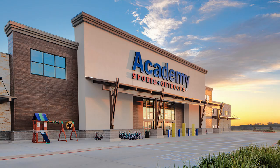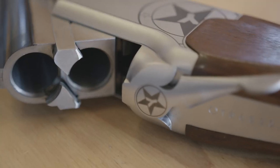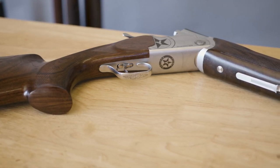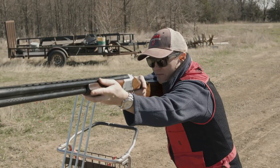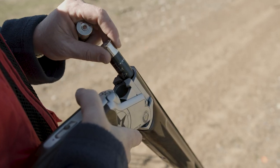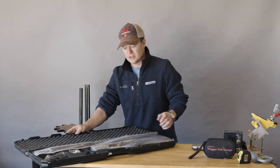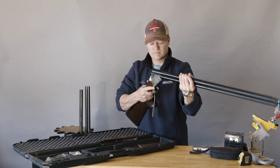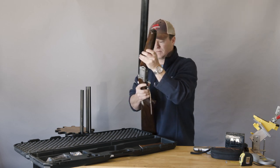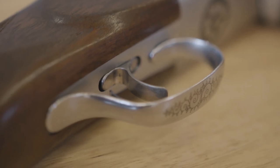I walked into Academy, saw this gun, and it was $699. It looked good, so I asked to see it. It's the Yildiz SPZMC Sporting HP — that's a long name, and it's one of my only complaints about the gun. Nonetheless, I took it off the shelf skeptical, because I've been down this road before. When the clerk handed it to me, I inspected it and felt it, and I was amazed — it didn't feel like a typical $700 over-under.